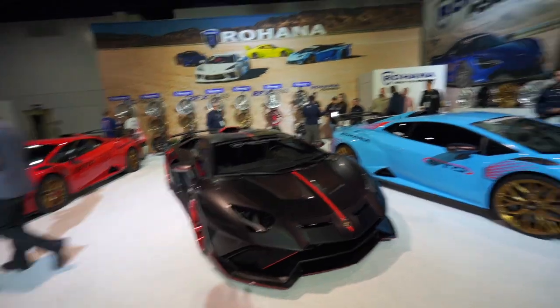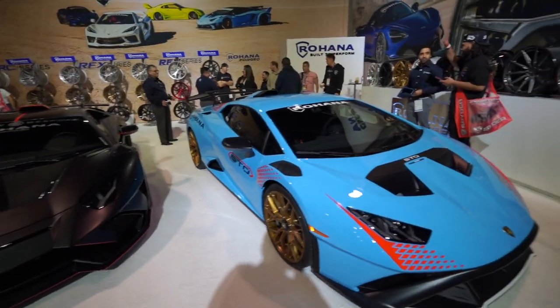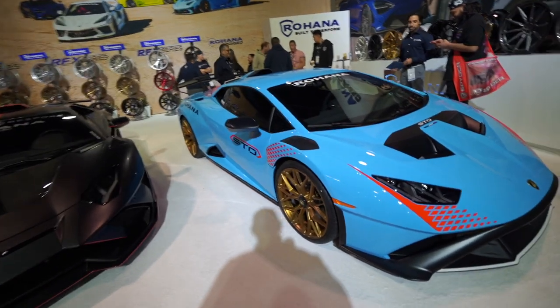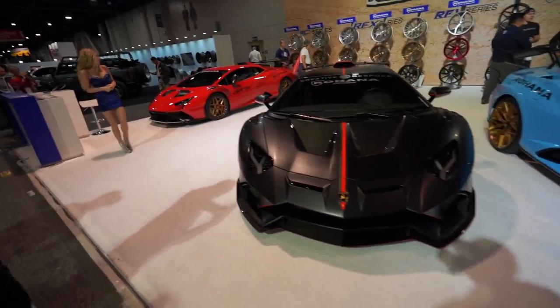At the Rohana booth — one day guys, I swear to God we gotta put some Rohanas on the GTR. Look at that STO — oh my goodness. These wheels are so sick, all of them.